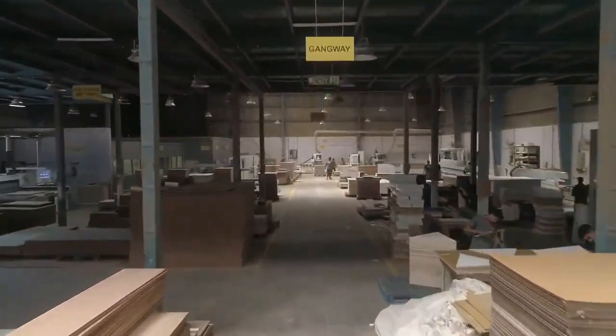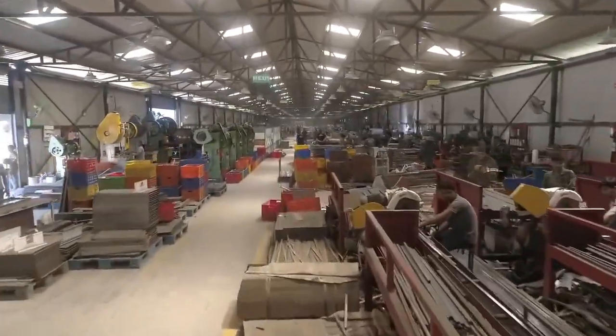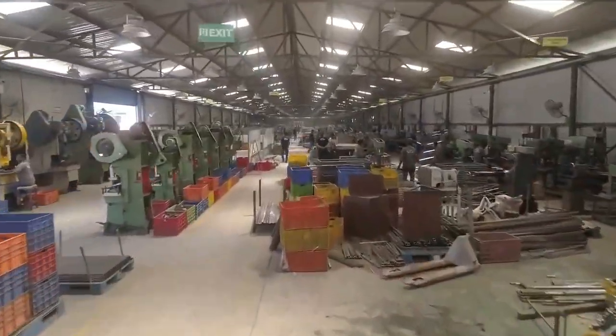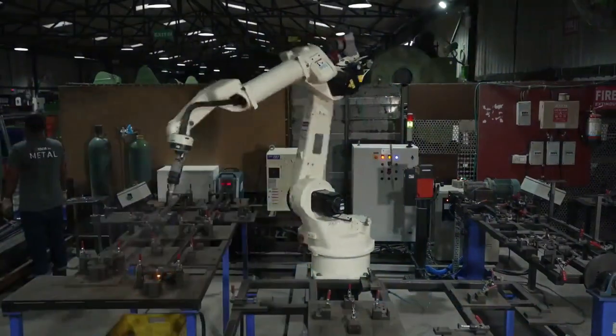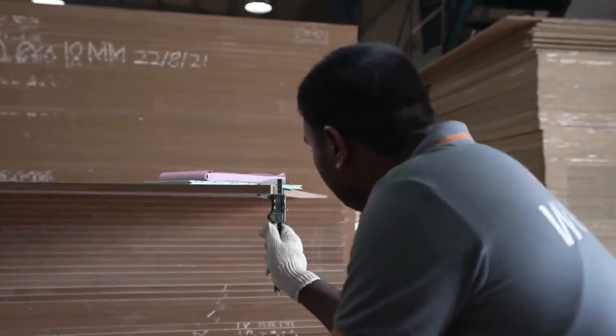One section is for wood-based products and another one for steel products. All the above products are manufactured using some of the most advanced machineries and equipment to ensure quality and well-designed products.